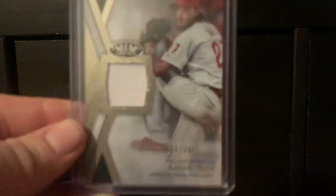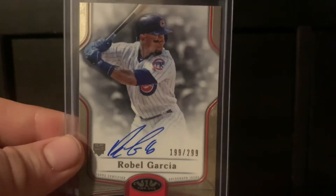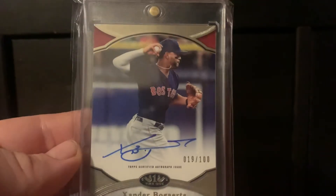Last but not least — went to the LCS today to stock up on supplies. They had Tier 1, which has always been a favorite product of mine to open. At the price point this year I couldn't see myself opening any of it, but the ripping addict in me had to grab a box. Pulled an Aaron Nola jersey, a Rabo Garcia rookie auto, and a Xander Bogaerts autograph.